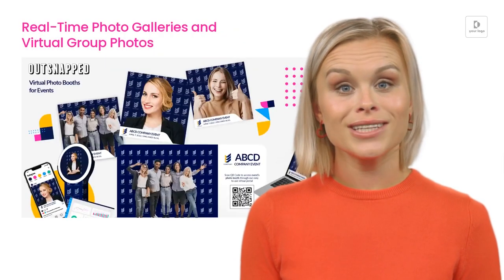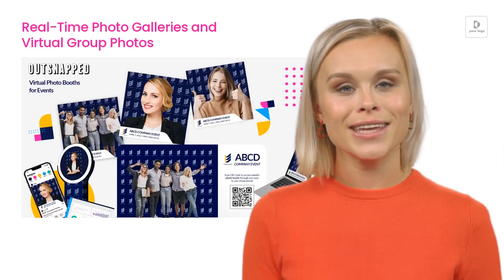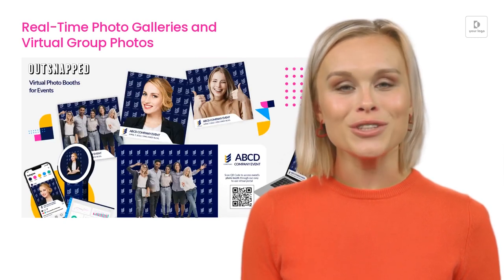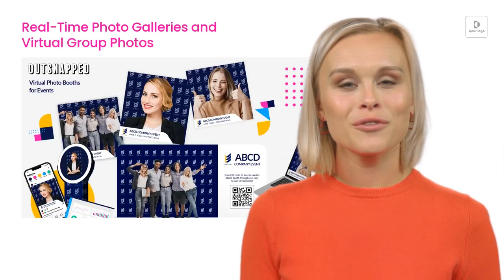Real-time photo galleries and virtual group photos help foster connections between attendees. You can also extend the reach and impact of your event by sharing the content captured by the photo booth.